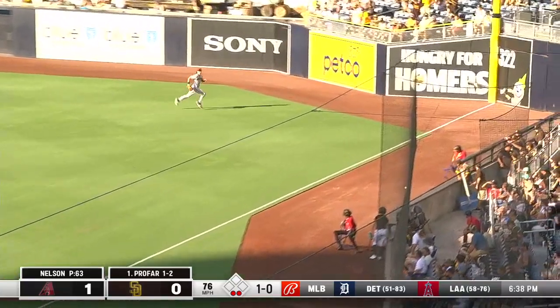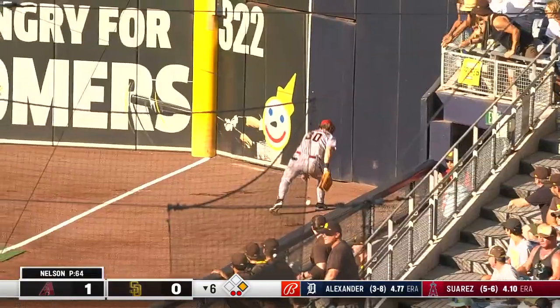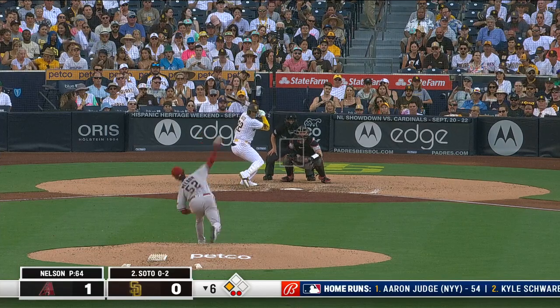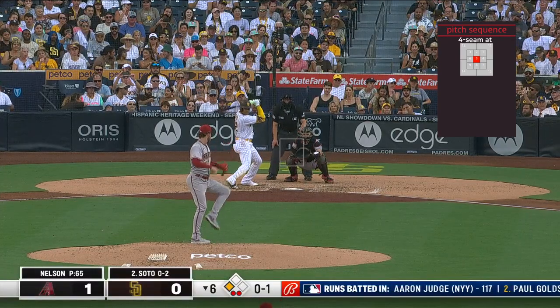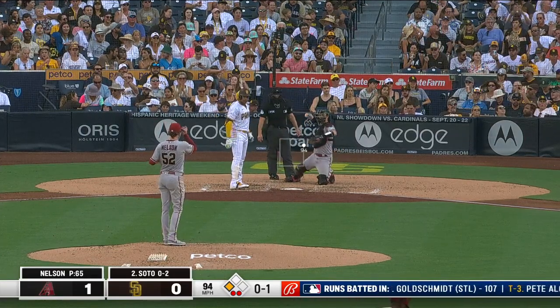That one gets by a diving Walker and it's deep into the right field corner. Profar, who has their only hit — a double in the first — is going to go for it. Double for Profar. The error on the right fielder.